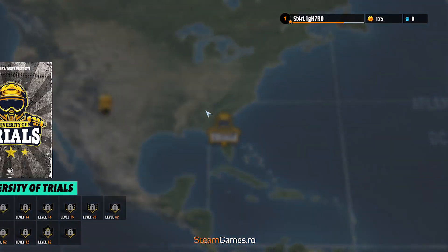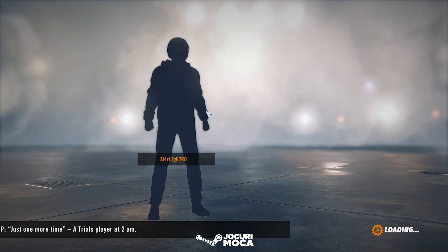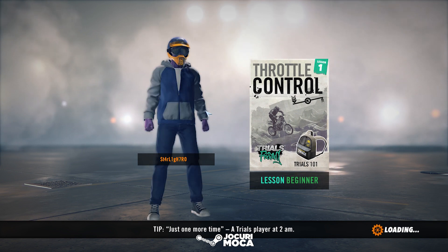Okay, I'm gonna do some tutorial, I think. Throttle Control. Start Track. Let's see what's going on. Lesson: Beginner.